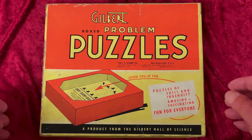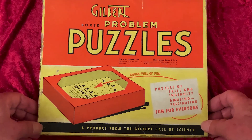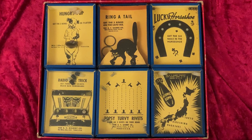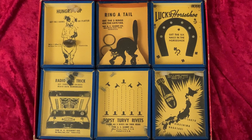I found this unused box, a set of Gilbert Boxed Problem Puzzles, dated 1940 — what we'd call today games. So, what was gaming like back then? Let's find out.